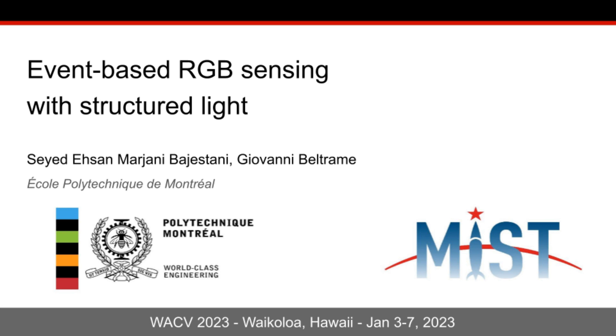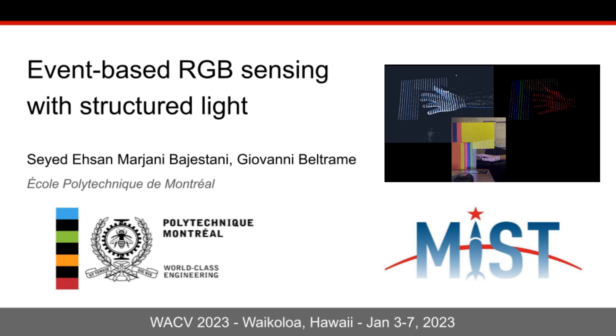Hello everyone, my name is Ehsan Marjani and I am glad to have this opportunity to present our work, which is Event-Based RGB Sensing with Structural Light. This work was supervised by Professor Giovanni Bertramme and has been done in the MIST Lab at Polytechnique Montreal.